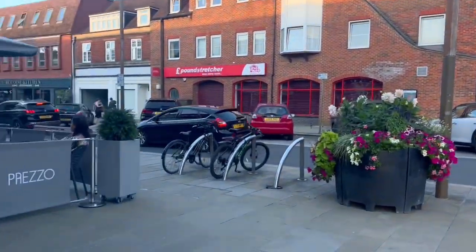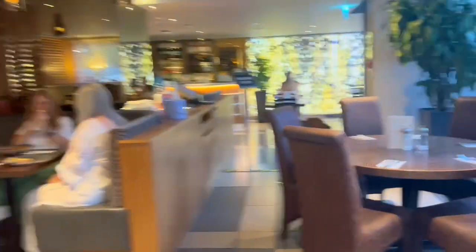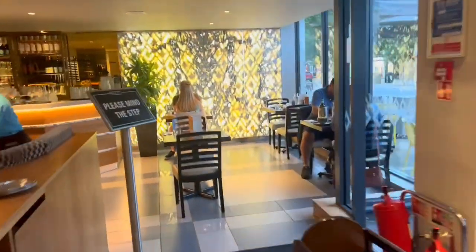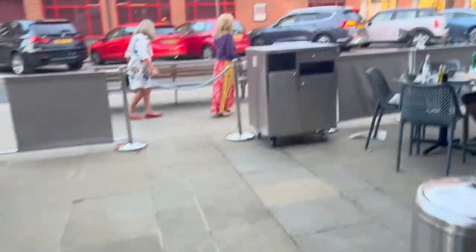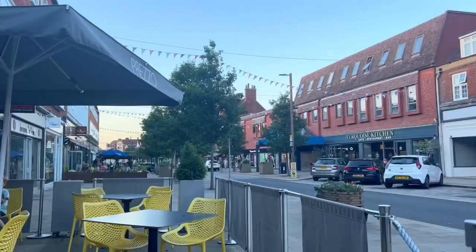Here is the inside of the restaurant. For today, I'm going to be sitting outside because it is really nice. Every Pretzo I have gone to has had an outdoor dining area, and they're usually fairly large. So here we are for today.